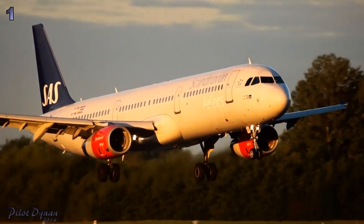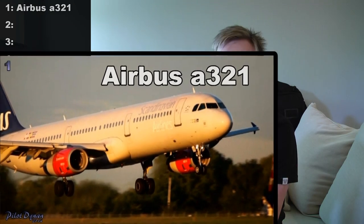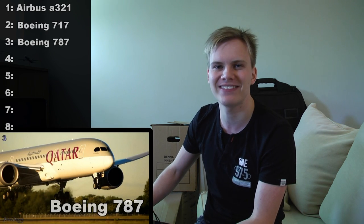Number one is an Airbus A321. A321 is the correct answer — it has four doors, so it's not an A320. This next one is a little harder. You could technically call it a DC-9, but it's a Boeing 717. I don't think any of you missed the next one — this is a Boeing 787, the new one from Boeing.